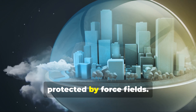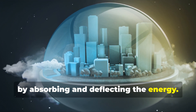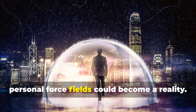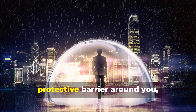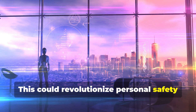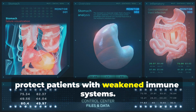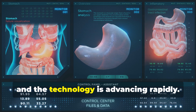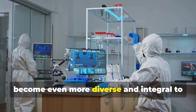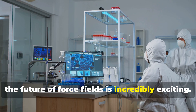Imagine a future where entire cities are protected by force fields. These energy domes could shield us from natural disasters like hurricanes or earthquakes by absorbing and deflecting the energy. They could also provide a barrier against pollution, keeping the air clean and safe to breathe. On a smaller scale, personal force fields could become a reality — imagine wearing a device that generates a protective barrier around you. In the medical field, force fields could be used to create sterile environments for surgeries or to protect patients with weakened immune systems. The possibilities are endless, and the technology is advancing rapidly.